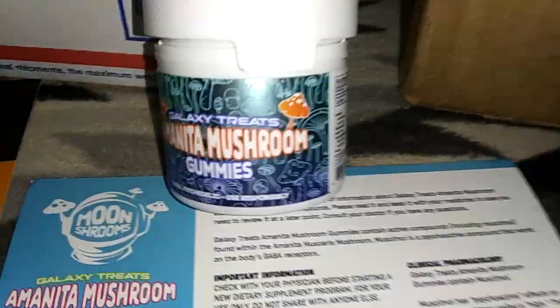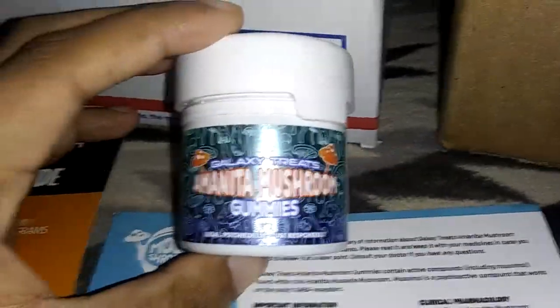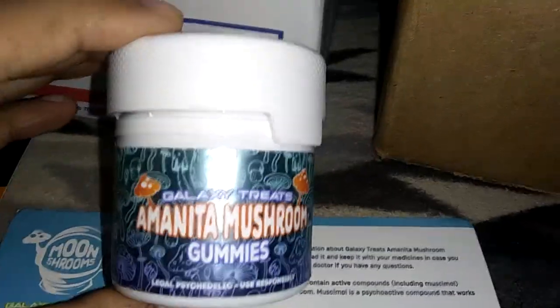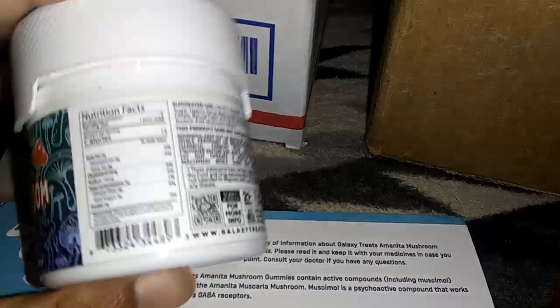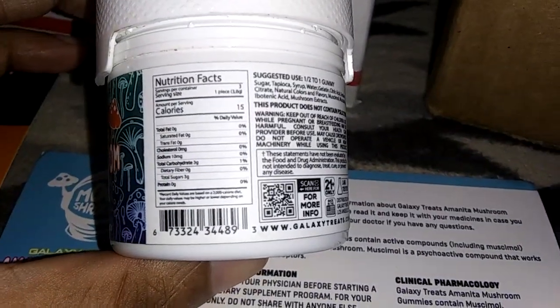I'm gonna try and make this one quick. I'm gonna show you what I think is a pretty decent entry-level starter tier Amanita mushroom gummy product, because this usually retails for just $20. On the website they've got this new thing where every week there are weekly deals, and sometimes this just pops up where you can get it for half off — literally like $9.99. Sometimes you can get a voucher code and get even more off.